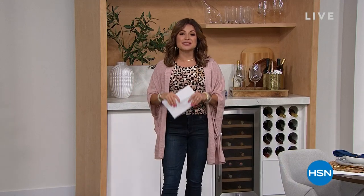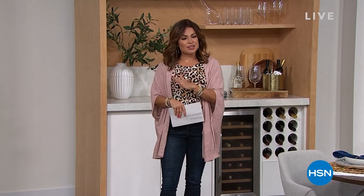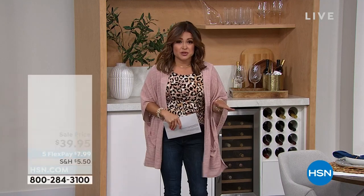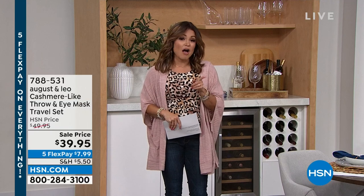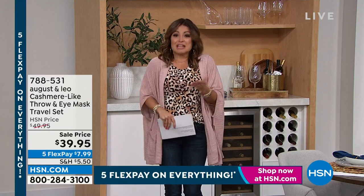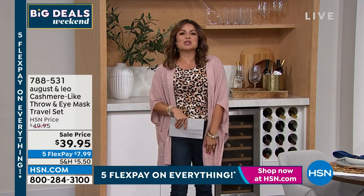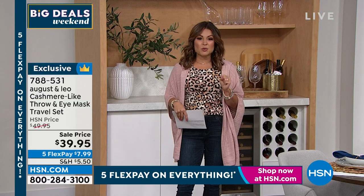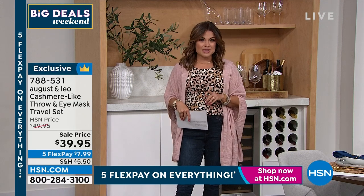My name is Michelle Yarn, and I'm really happy about the next hour we're going to spend together because we are going to get your home beautified. This is the passion project between Juliana Rancic and her good friend and renowned interior designer Lonnie Paul. So along the way, while we're showing you product, we're also going to give you designer tips on how to get your home looking like it came straight out of the magazines.